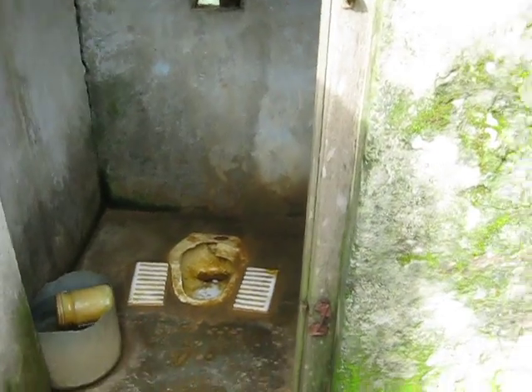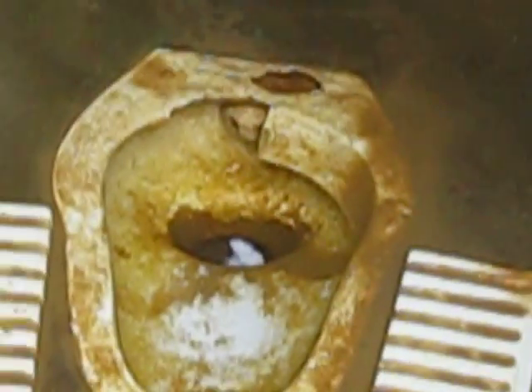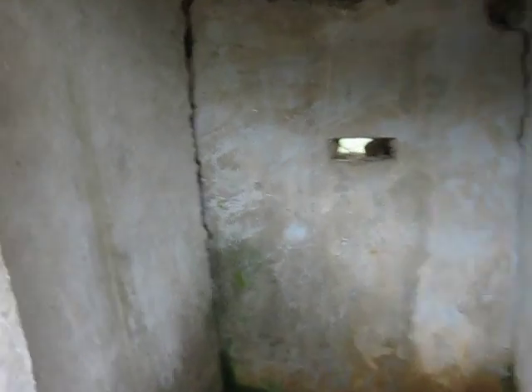The bathroom — lots of fun. Look at that latrine brown color. Scrumptious. And by the way, it is pitch black in here when you close the door.